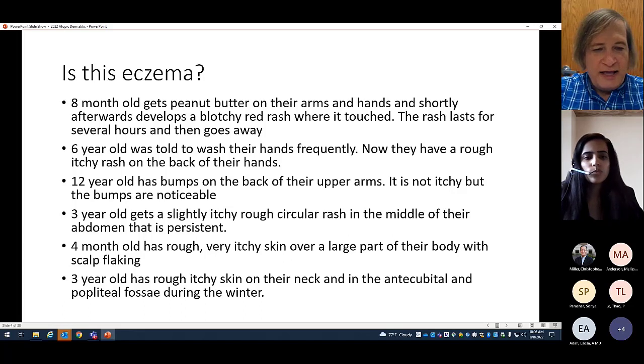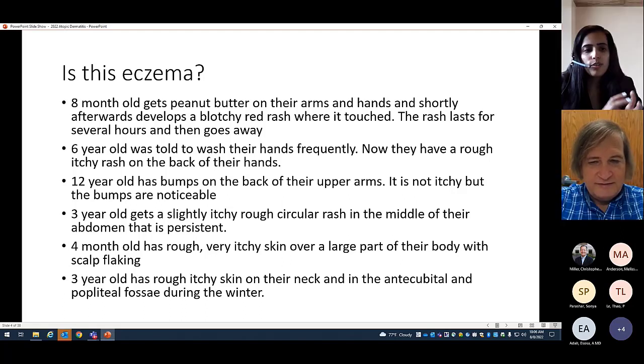A four-month-old has rough, very itchy skin over a large part of their body with scalp flaking. This is often a pretty good description of atopic dermatitis or eczema. Four-month-olds generally have it over large parts of their body and their scalp will often flake, which is seborrheic dermatitis — but that's also considered to be part of eczema. You'd want to co-evaluate and treat for seborrheic dermatitis if there's scalp involvement.